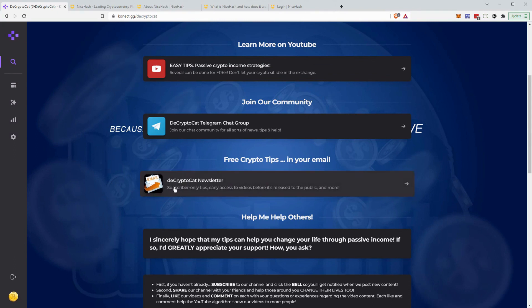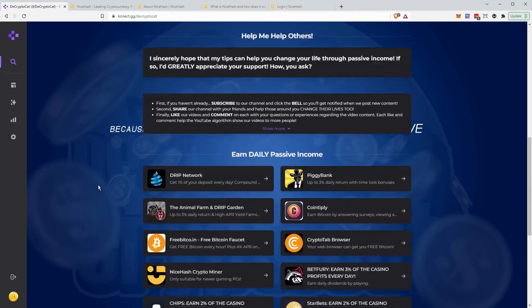Click on the Decryptocat newsletter button and simply enter your email address. We're going to be releasing a video very shortly on yet another passive income stream that's really simple — almost as simple as this one, but this is probably the simplest. So if you're interested in that, sign up for the newsletter and we'll get that email out very shortly.